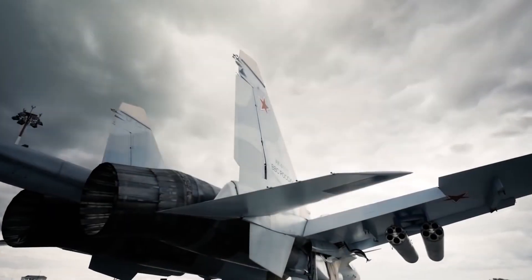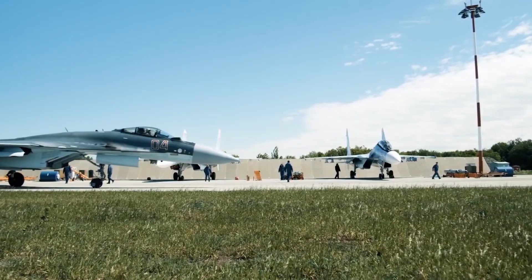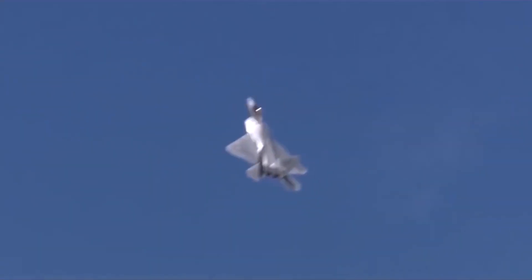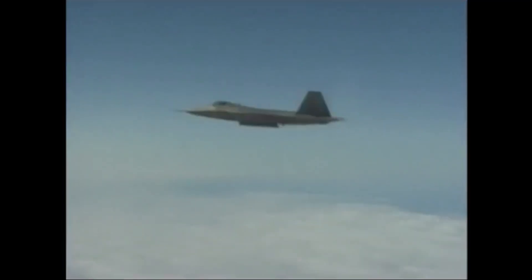Without its missiles, a fighter jet stands as an empty vessel, a mere whisper of its true potential. While the jet itself possesses speed, agility, and advanced avionics, it is the missiles that extend its reach and grant it the ability to strike beyond visual range.